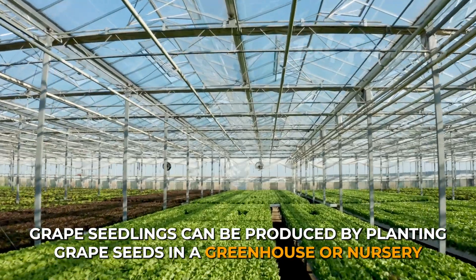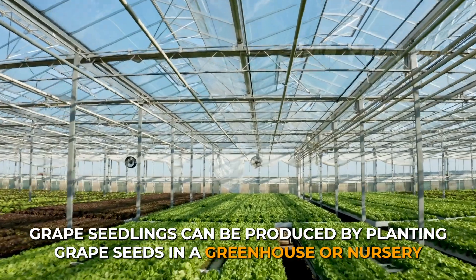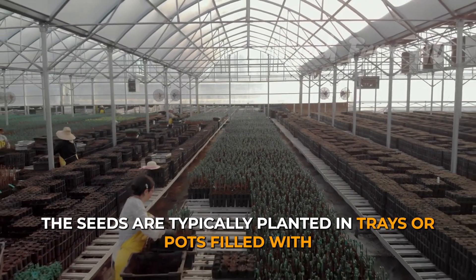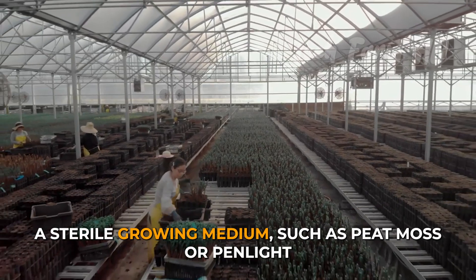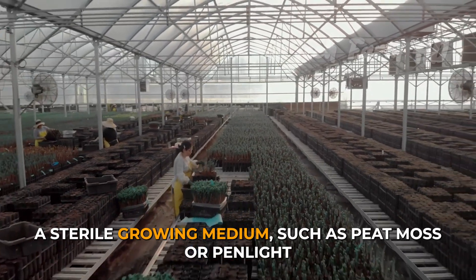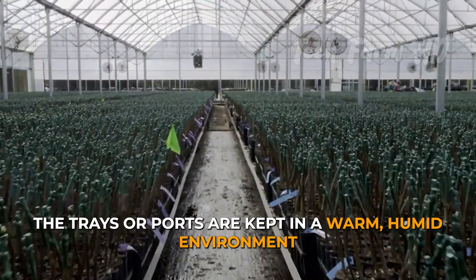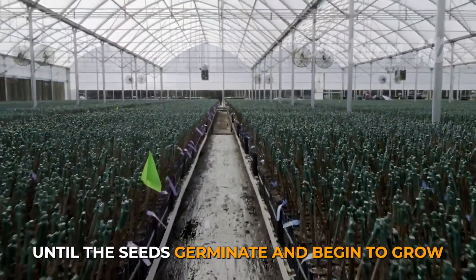Grape seedlings can be produced by planting grape seeds in a greenhouse or nursery. The seeds are typically planted in trays or pots filled with a sterile growing medium, such as peat moss or perlite. The trays or pots are kept in a warm, humid environment until the seeds germinate and begin to grow.